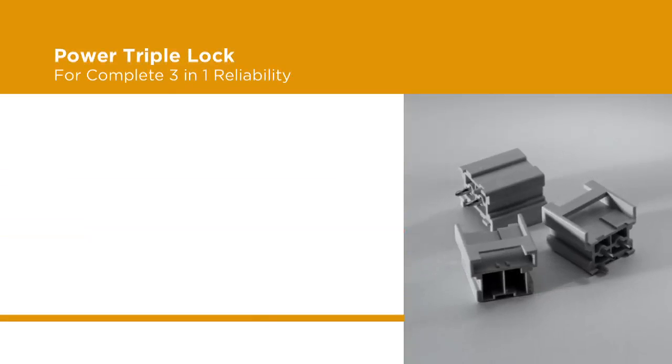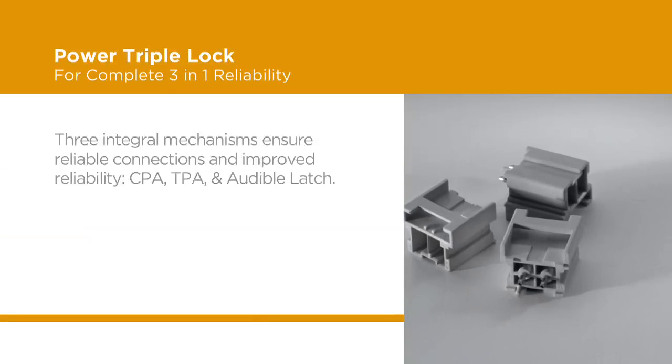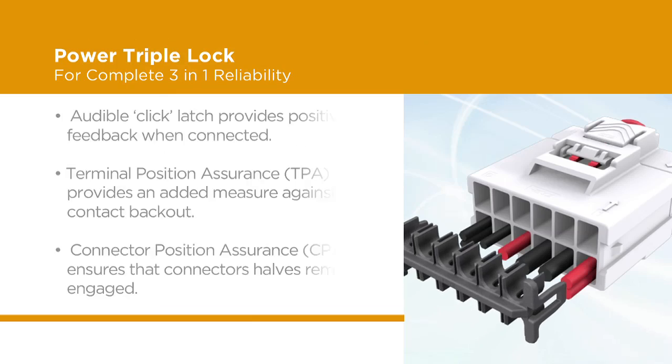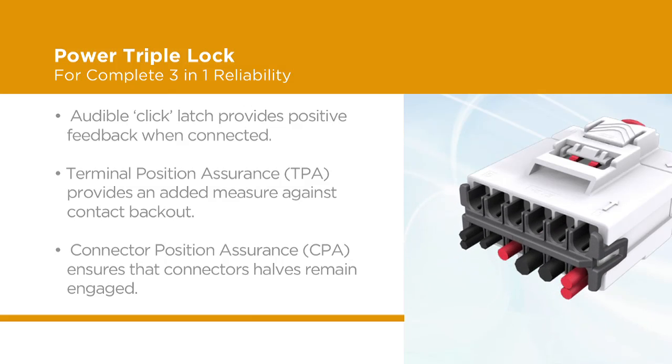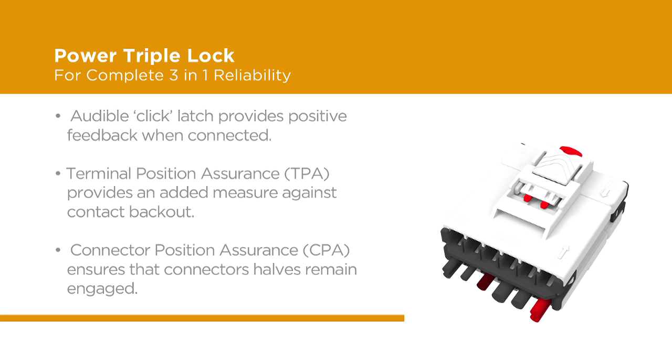What defines the Power Triple Lock Connector System is the superior level of locking mechanisms offered in high temperature and standard materials. With the audible locking latch, terminal position assurance device, and connector position assurance device, your high-performance connection remains secure and strong even in difficult environments.